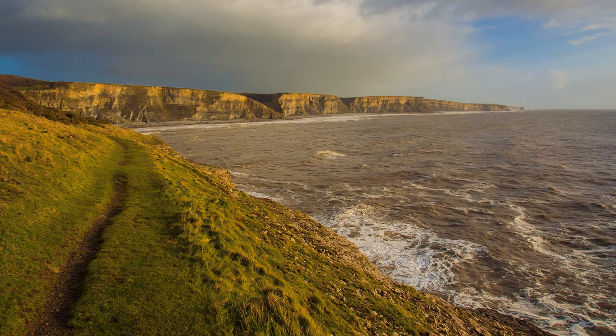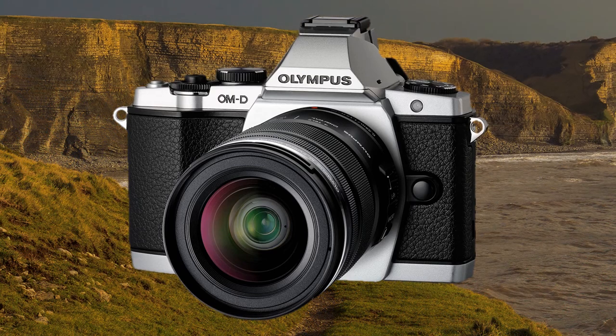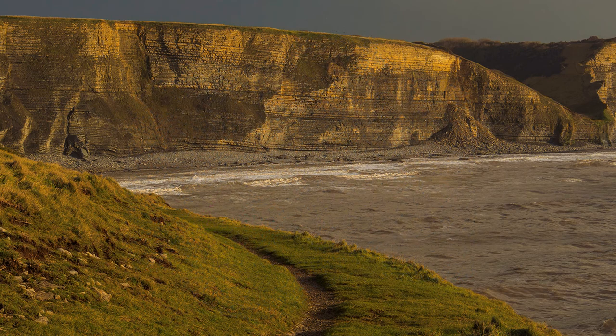Throughout the two-day shoot I hand-held the E-M5 with its kit lens, the 12-50 zoom. Support courtesy of two stout legs — not suitable, I'm afraid, for public exhibition. Surely an underrated combination of its time — that is the camera and lens, by the way, not my legs — as I hope these images prove.